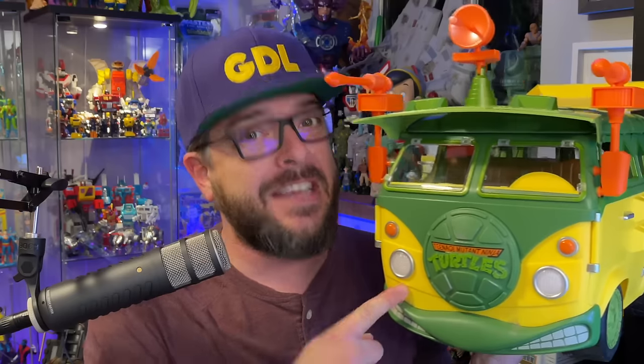Now that I have the Super 7 Party Wagon in hand, it's time to settle the debate once and for all: what's the best turtle van? Keep watching to find out on this episode of Geek Dad Life.